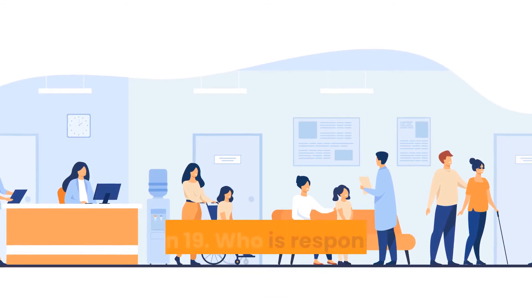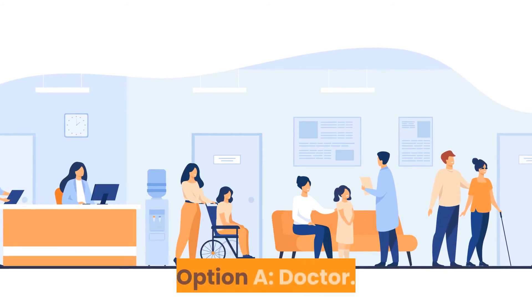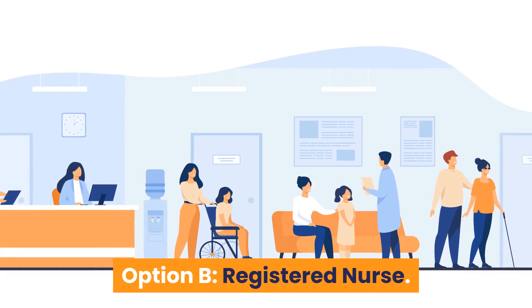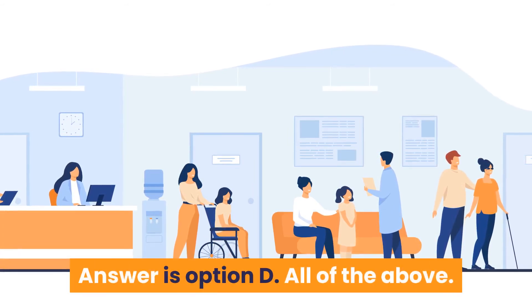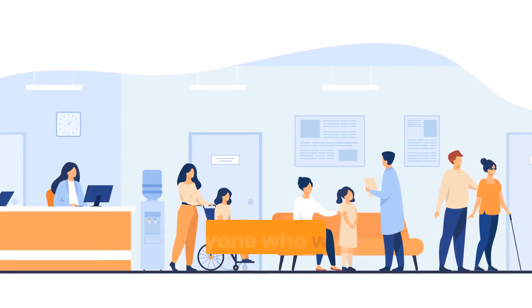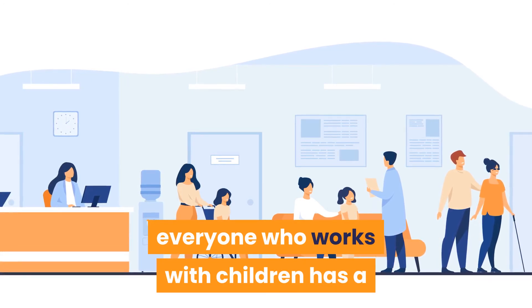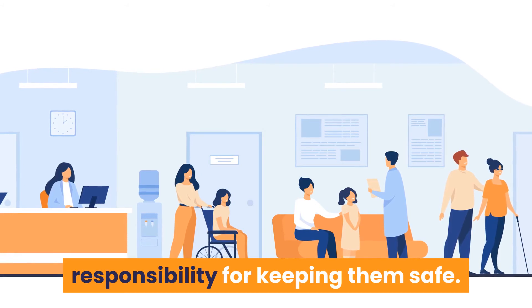Question 19: Who is responsible for safeguarding in the UK? Option A: Doctor. Option B: Registered nurse. Option C: Nurse assistant. Option D: All of the above. Answer is Option D — all of the above. As a responsible professional, everyone who works with children has a responsibility for keeping them safe.